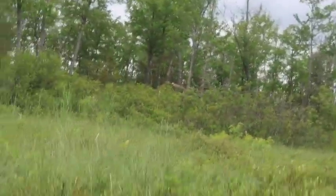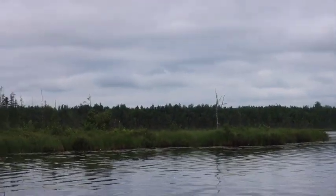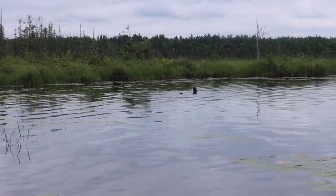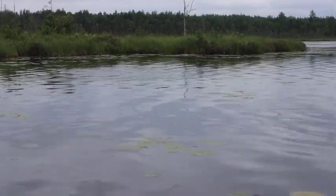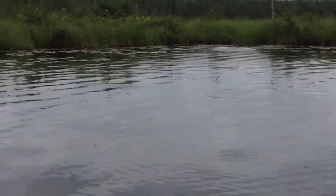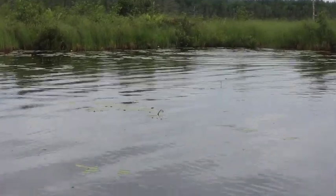The river otter is a really cool animal. They're mustelids, so they're in the same family as badgers, skunks, weasels, and those kinds of animals. And they're highly sociable. The ones that I saw were actually a family of river otters — I think it was a male, female, and then a couple of pups. We heard the pups squealing in the reeds, but we didn't actually get to see them.